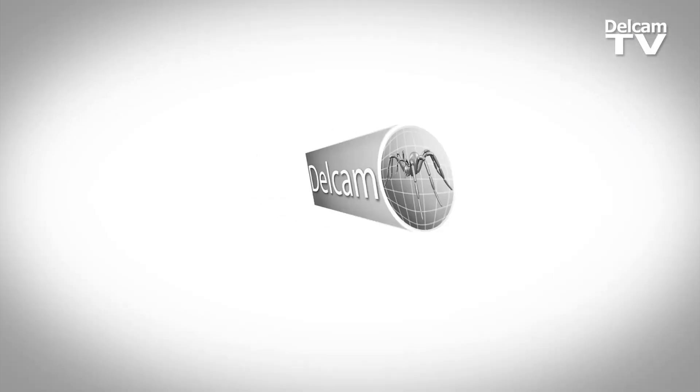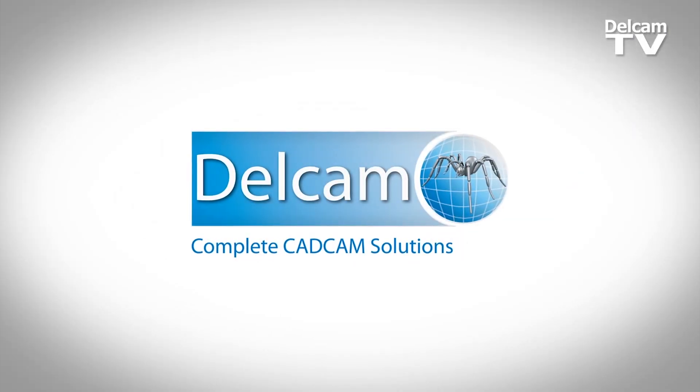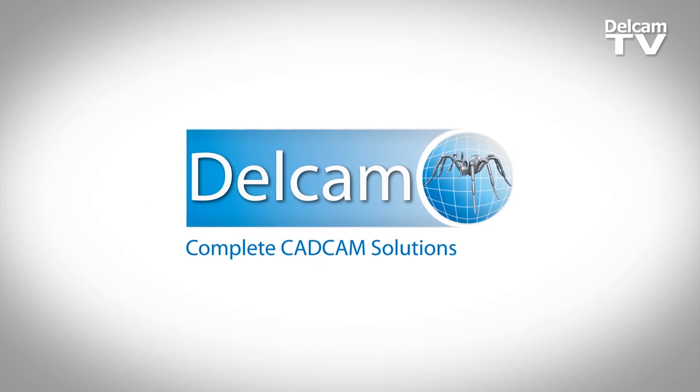The support that I got from the DelCam team has been A-plus from day one. I'm so pleased that we have DelCam — it's not only the technologies, it's the people themselves. The people are extremely knowledgeable about the industry, and it makes this journey so beautiful.